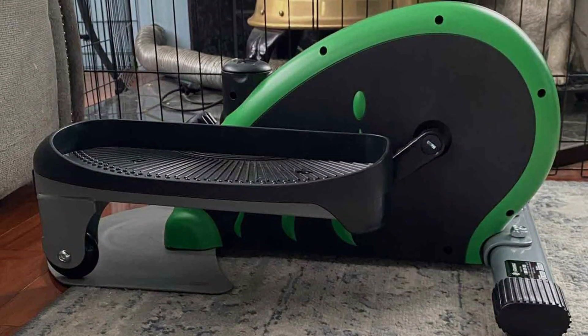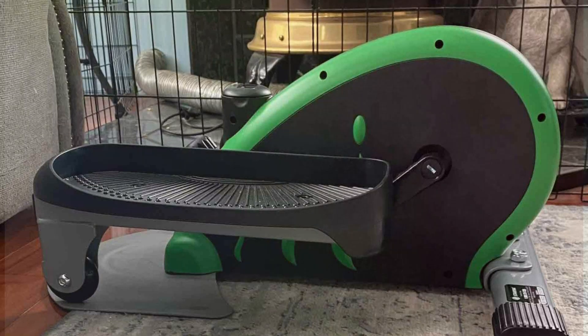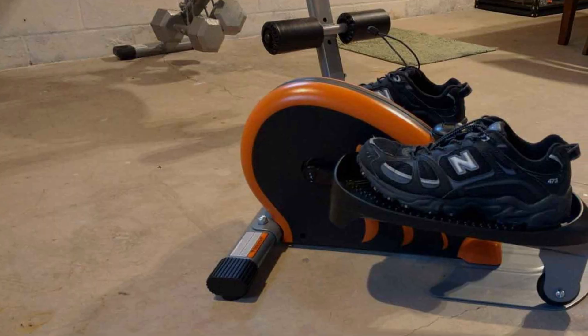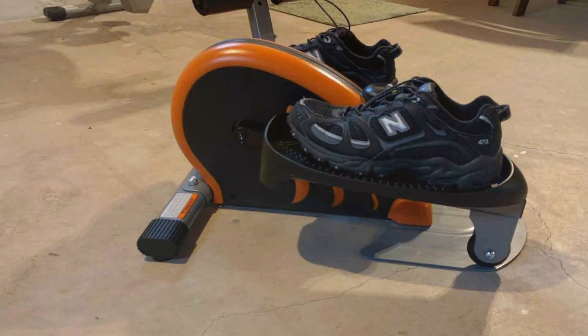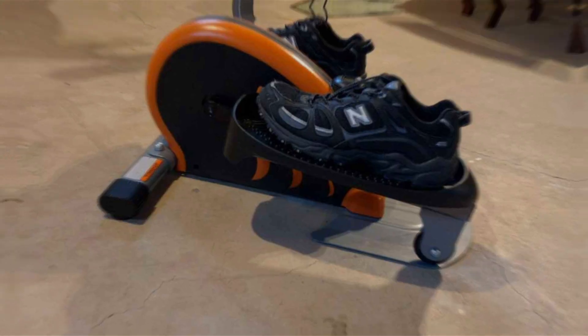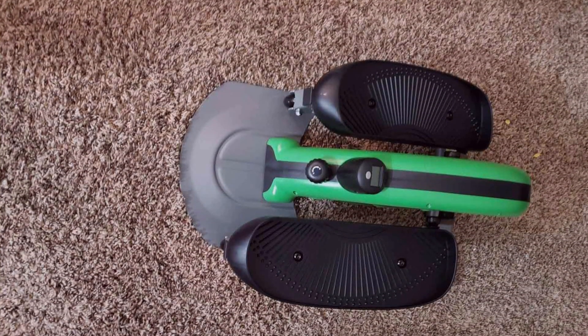The textured pedals offer secure footing, ensuring a safe and stable exercise session. Constructed with sturdy materials, the Stamina Inmotion Compact Strider is designed for durability and long-term use. It's lightweight and portable, so you can easily move it from room to room or take it with you on the go. This machine is perfect for those who want to stay active while working or watching TV, providing a convenient way to incorporate more movement into your day.